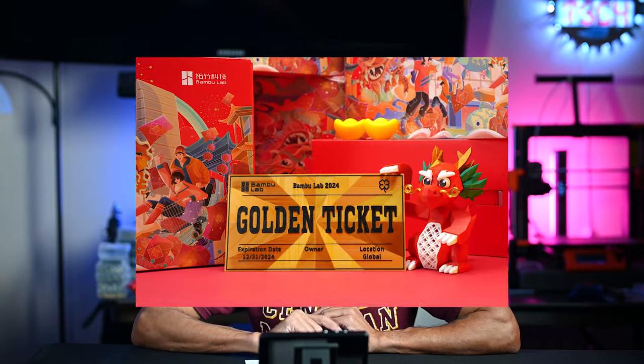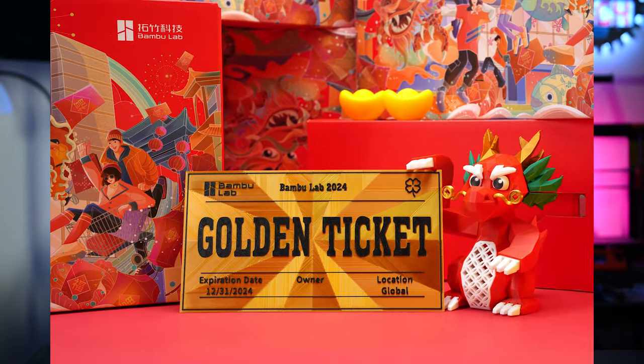Back in February of 2024, they held a contest. They asked people to submit their best work done during 2023 because they were going to announce a golden ticket winner. That winner would be able to redeem the golden ticket for their new flagship 3D printer.